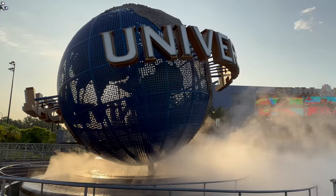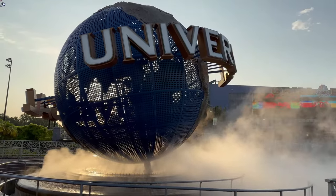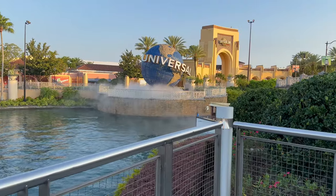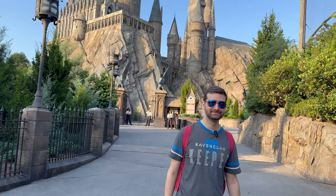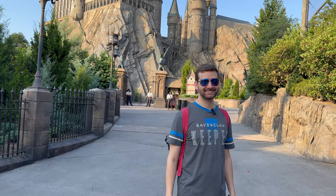Hi everyone! Today we're at Universal Studios in Islands of Adventure in Orlando, Florida. Today we're going to be talking about our favorite strategies to help you get those iconic Universal Studios pictures.